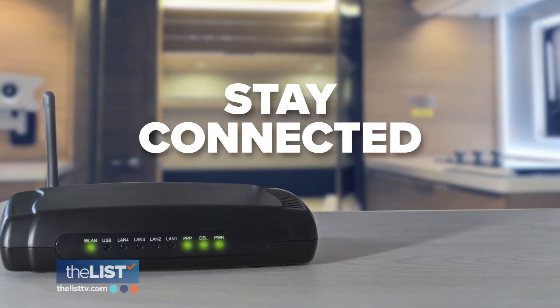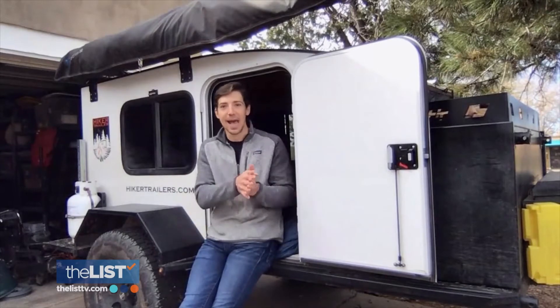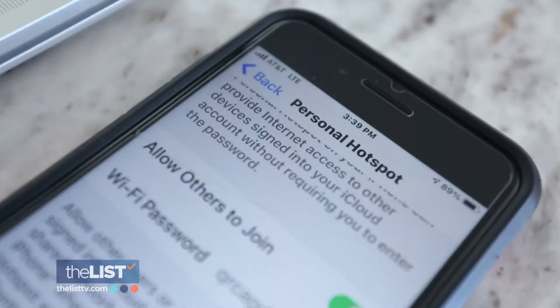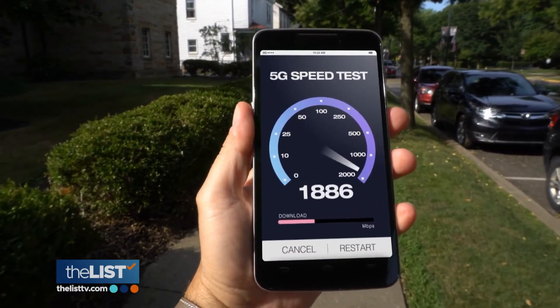Next, you've got to stay connected. Say you need to be on a lot of video conference meetings, you need to have a lot of Zooms in a certain day — you're going to need Wi-Fi for that. You're going to need to use your phone as a Wi-Fi hotspot, so make sure you have an unlimited data plan and always know where the strong cell signals are.